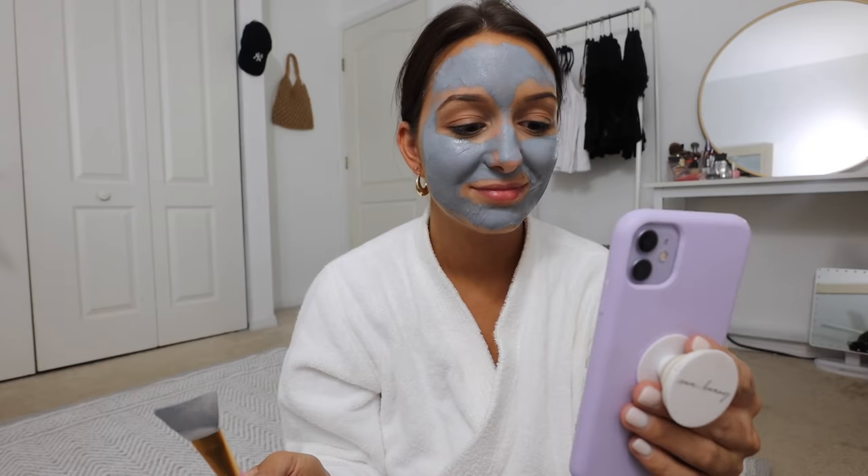Took my face mask off, moisturized, put a little serum on — skin feels really really good. Thank you guys so much for watching today's vlog, and thank you again to Squarespace for sponsoring. If you want to check them out, there's information in the description box. If you're not already subscribed, be sure to click that subscribe button and I'll see you in my next video.